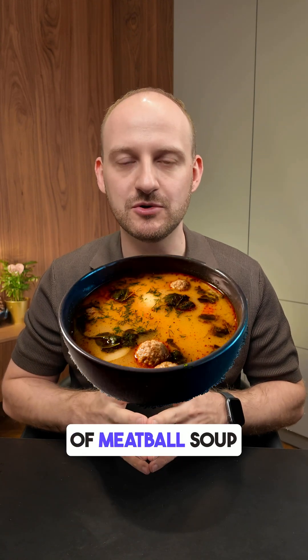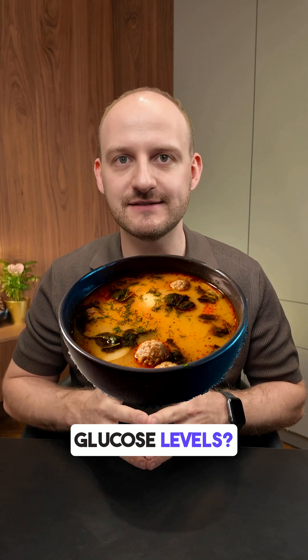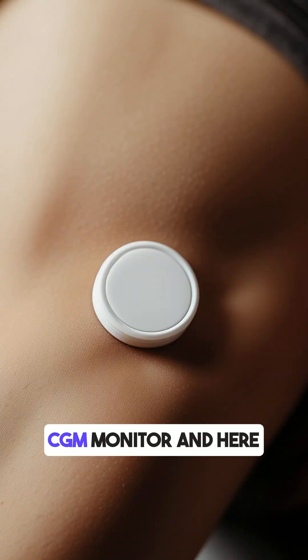Do you know how a bowl of meatball soup affects your blood glucose levels? I tested it with my CGM monitor and here are the results.